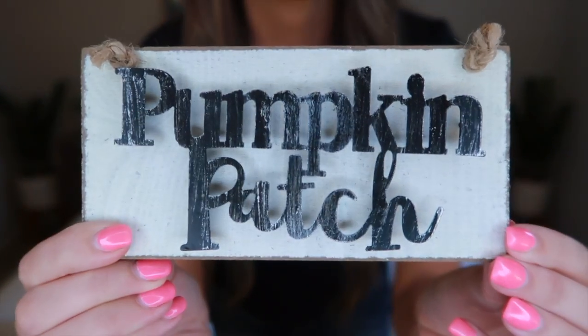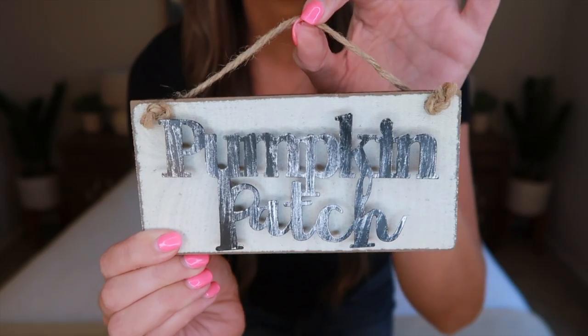Anyway, I went to Bed Bath & Beyond figuring they would have fall decor out, but they only had a really small section in the front. I found this really cute little sign though — it just says 'pumpkin patch.' I don't know if I'm going to hang it; I think I'll just set it on a shelf. This was only $2.99 — super cheap — a really cute little decor piece for any small spaces.